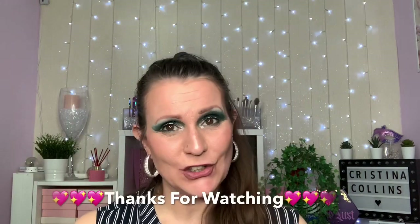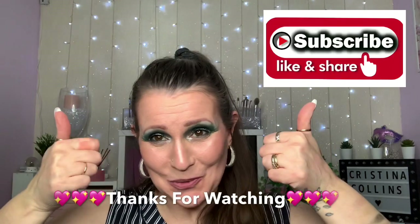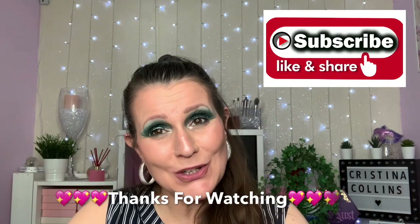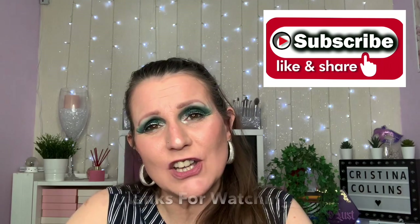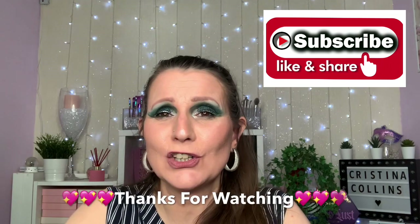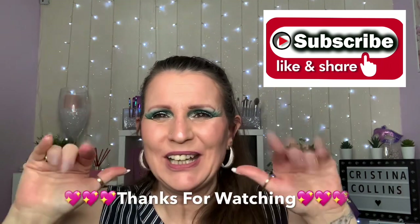That's the end of my haul today. I really hope you've enjoyed it - if you have, don't forget to leave a thumbs up, that would be amazing. If you do like my channel and you haven't already, please consider subscribing. Look after yourselves guys, take care of yourselves, love you loads, see you soon, bye!